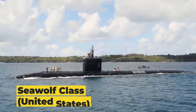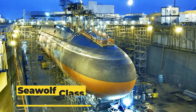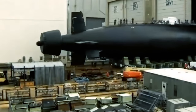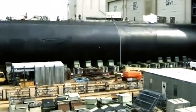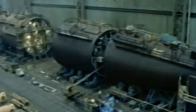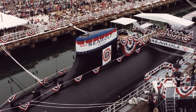Next, we have the Seawolf class, crafted by the United States General Dynamics Electric Boat Division. With a length of 353 feet, these submarines are larger than the Suffren class, but still in the smaller league of our list. Conceived during the Cold War era, the Seawolf class was designed to outperform any other submarine.